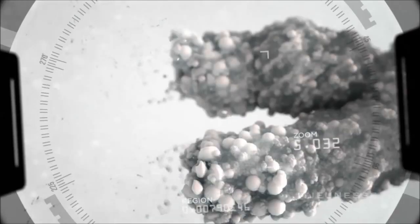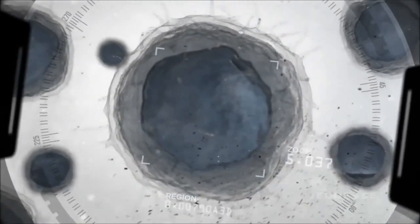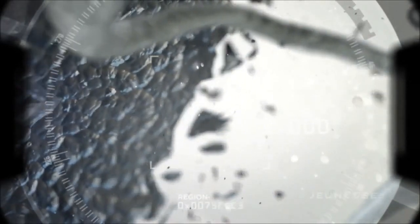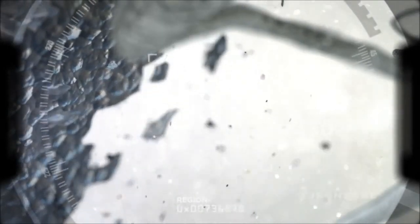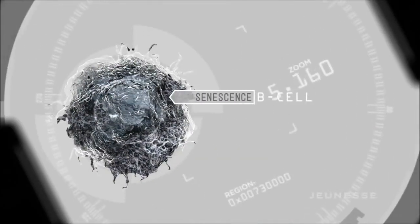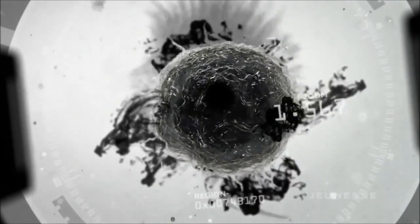When telomeres become too short, our cells can no longer carry out their critical functions. Cells start to self-destruct and eventually die. Scientists call this apoptosis. Cells dying is one thing, but when cells simply stop functioning, they can spew out dangerous free radicals and inflammatory molecules that essentially damage the nearby cells.